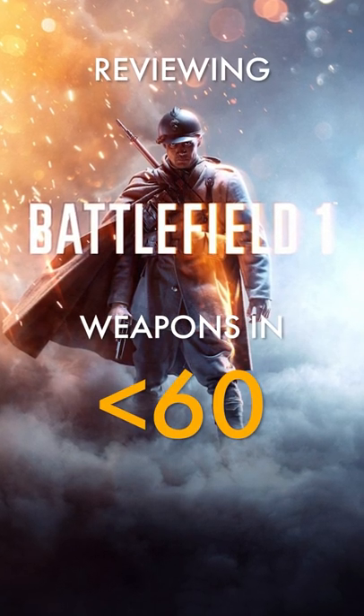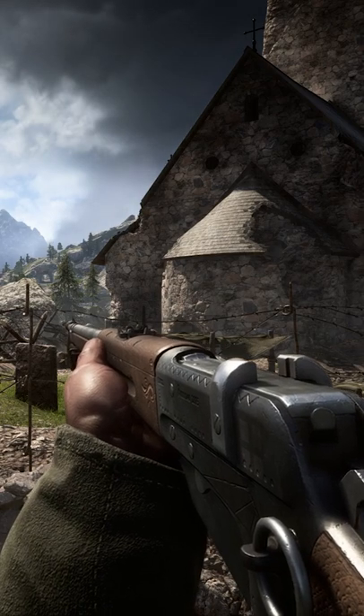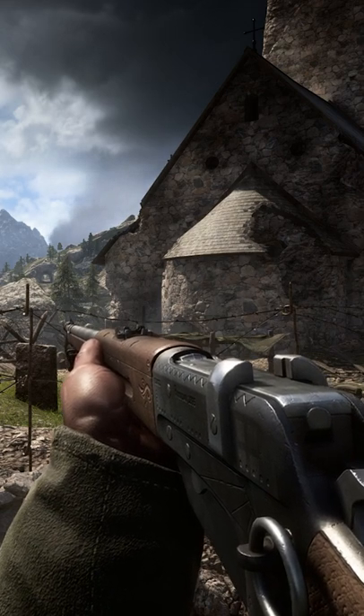Reviewing Battlefield 1 weapons in less than 60 seconds. The Russian 1895: despite being first produced in the United States, the Russian 1895 is both a highly customisable and powerful bolt action rifle in capable hands.